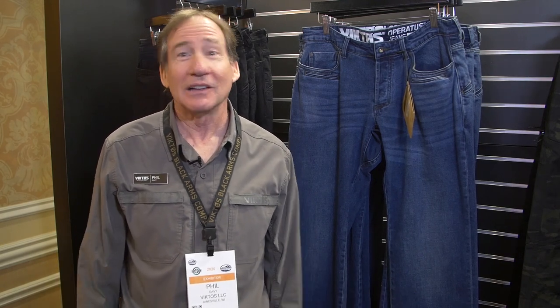Hi, my name is Phil. I'm the brand manager from Victos. We're here at SHOT Show 2020 and we're really excited. This is the opening of the first day and we've got lots of new products to talk about.